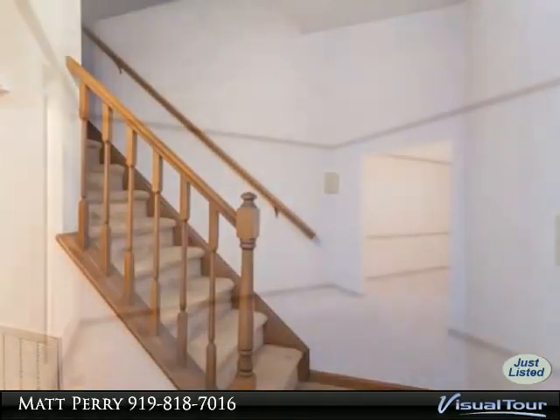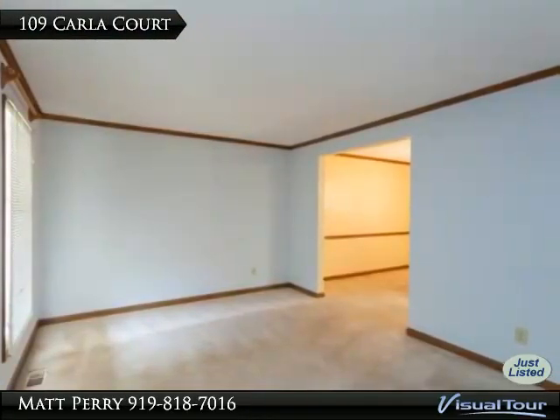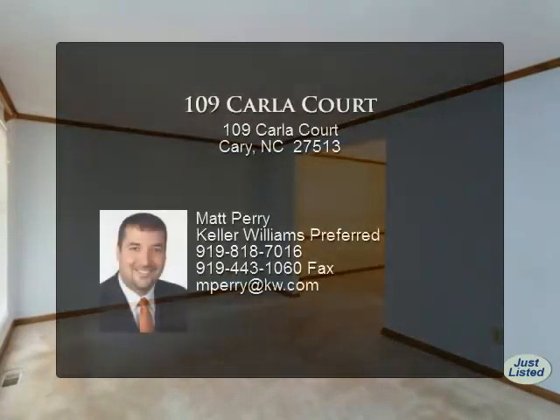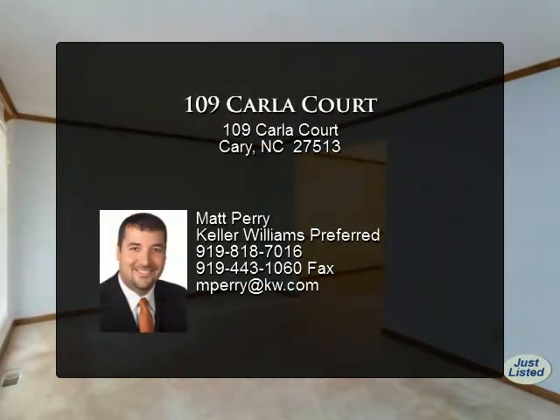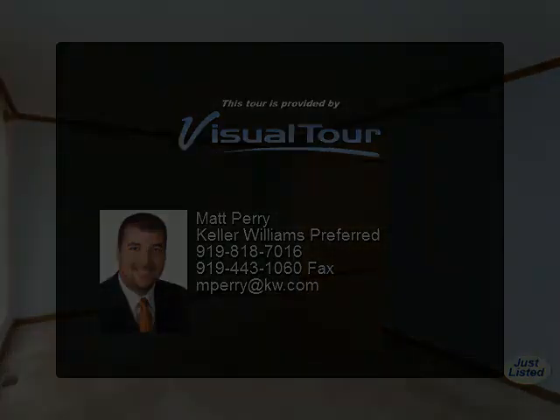The second floor offers a nice size master bedroom suite with private bath and walk-in closet. The private wooded lot offers a deck that is perfect for entertaining guests. The fenced yard is perfect for all pets, and this home is also located in a great school district.